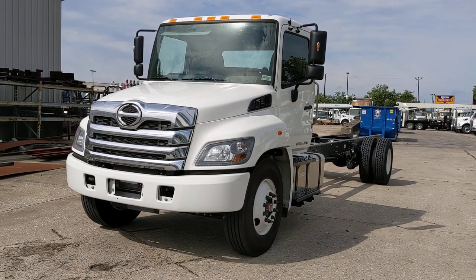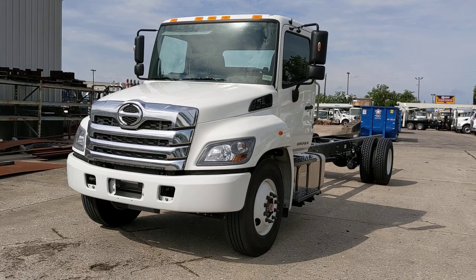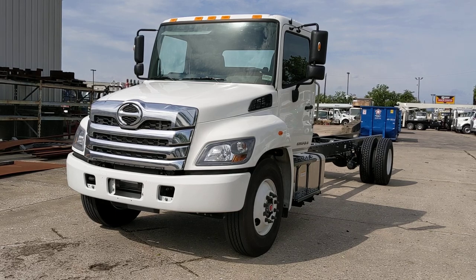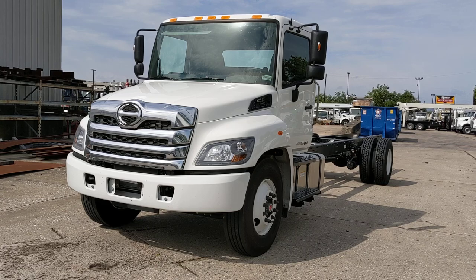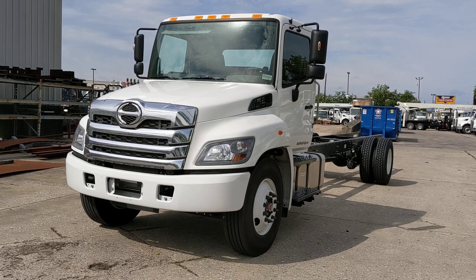Guys, this is Paul with the Houston Truck Source channel. I just wanted to update you with some things that we've got coming into stock. Right here, what you're looking at is the 2021 Hino L6, which is a non-CDL air brake equivalent of the old 268A.